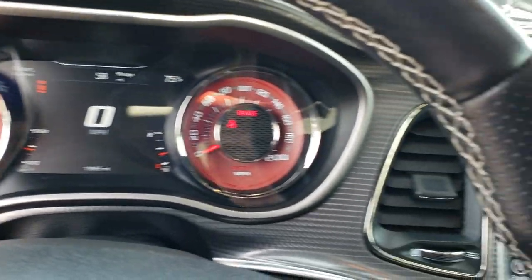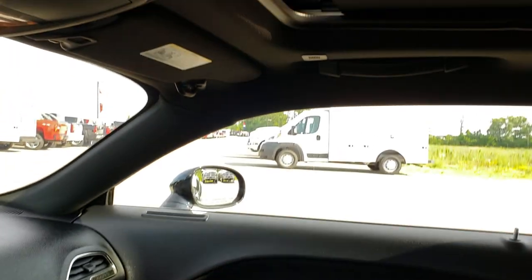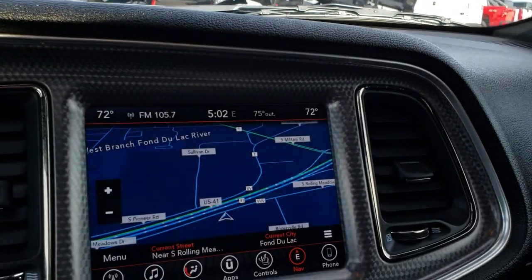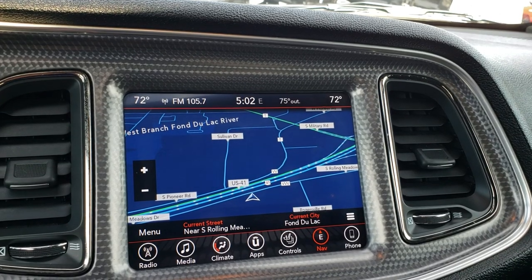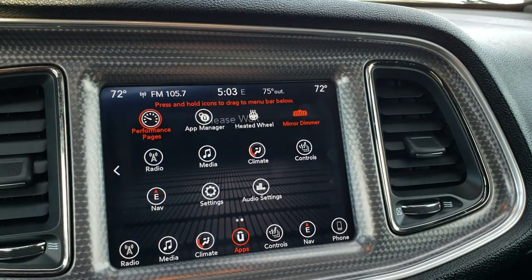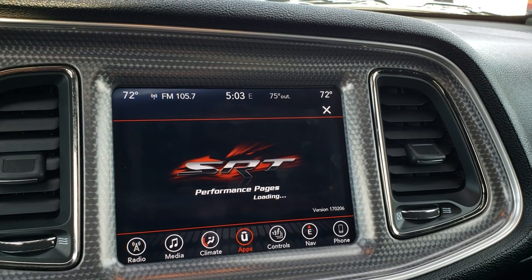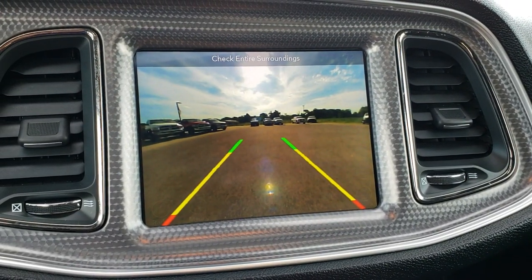You get the 7-inch TFT display and the machine finished dash trim. This one does have the power sunroof. It has the SOS and assist systems in the mirror. This one has the 8.4 touch screen radio with factory navigation — this is the new 4C radio, so it also has Android Auto and Apple CarPlay capabilities. It also has all the apps, including performance pages that go to the SRT performance pages where you can do quarter mile times, track times, and more. It does have the backup camera as well.